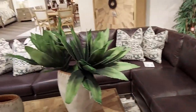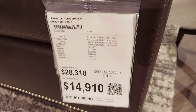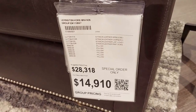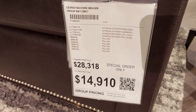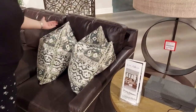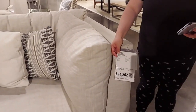Wow, this is a really nice sofa Sandra — we should take it home! It's only fourteen thousand dollars. Actually it's almost fifteen thousand dollars — this sofa costs as much as our car did. The Honda Fit 2018 was fifteen thousand dollars after taxes. The suggested retail is twenty-eight thousand. That's chump change.